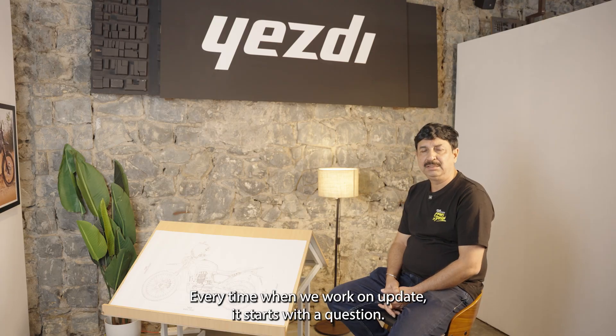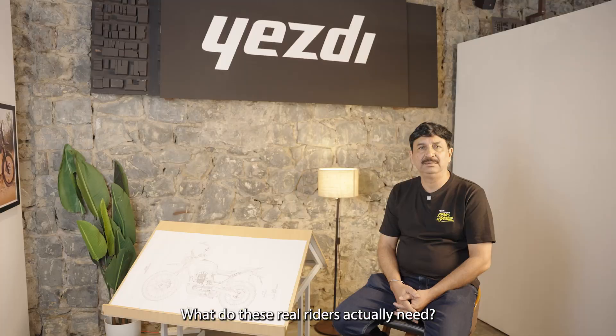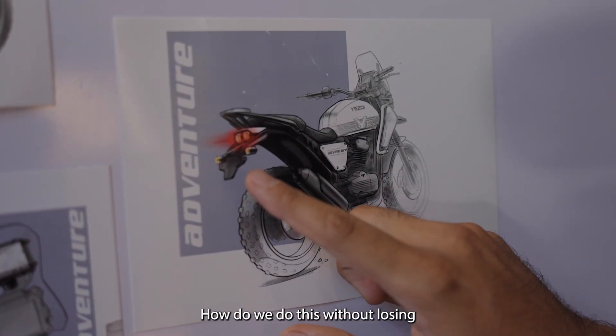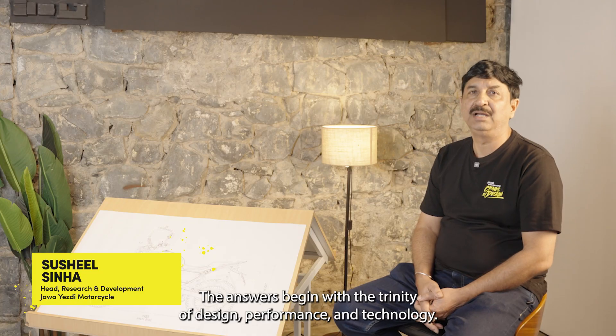Every time when we work on an update, it starts with a question. What do these real riders actually need? Then comes the harder one: how do we do this without losing what makes this motorcycle an adventure in the first place? The answers begin